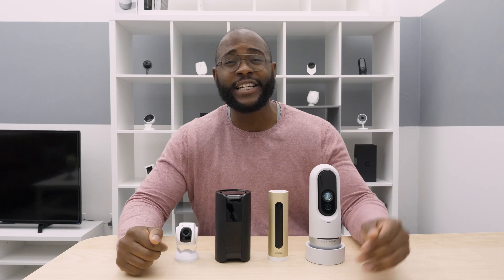If artificial intelligence is your primary concern with your home security camera, then you have to go with the Lighthouse AI. It checks all of Security Baron's boxes with its natural language processing, person detection, action recognition, and machine learning. Simply put, it's a phenomenal camera and my new best friend.